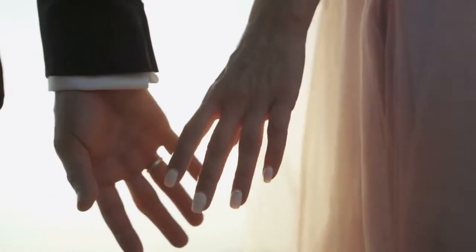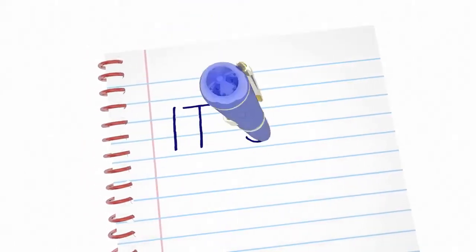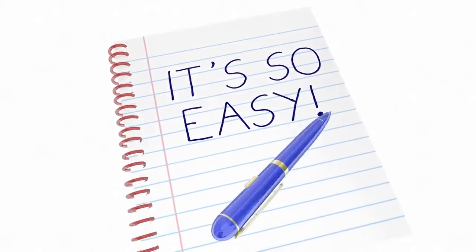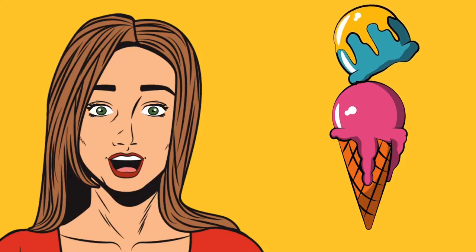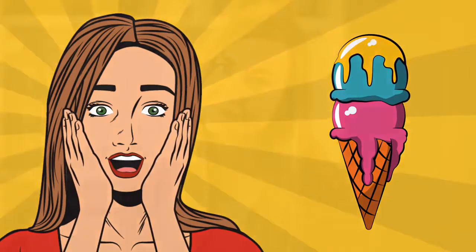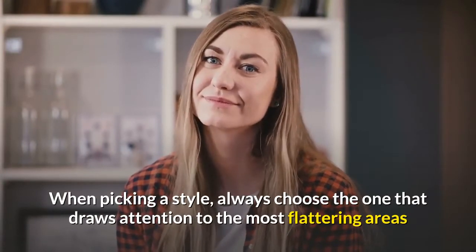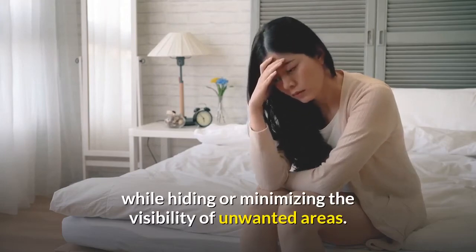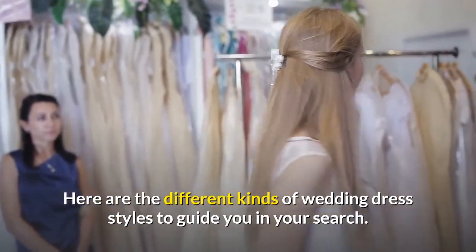Fancy a never-ending resource of wedding trends, marriage traditions, interesting wedding trivia and unique wedding stories around the world? Just take a moment to quickly subscribe and click the bell icon — you'll surely never miss out again. When picking a style, always choose the one that draws attention to the most flattering areas while hiding or minimizing the visibility of unwanted areas. Here are the different kinds of wedding dress styles to guide you in your search.